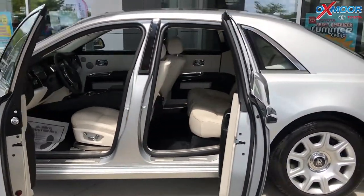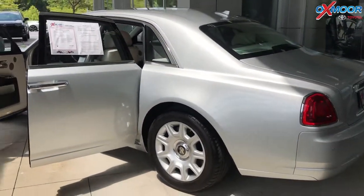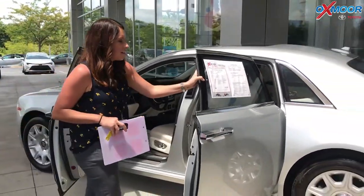I just wanted to highlight it for you. The mileage on here is 12,158 miles, and the price is $149,700.